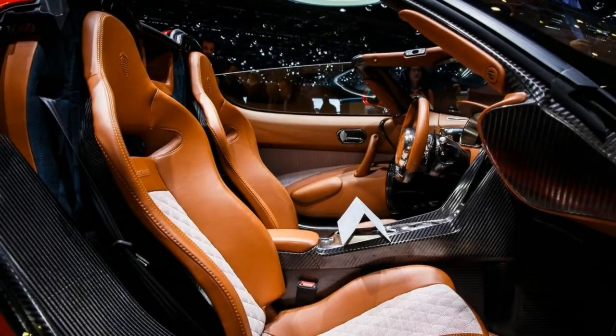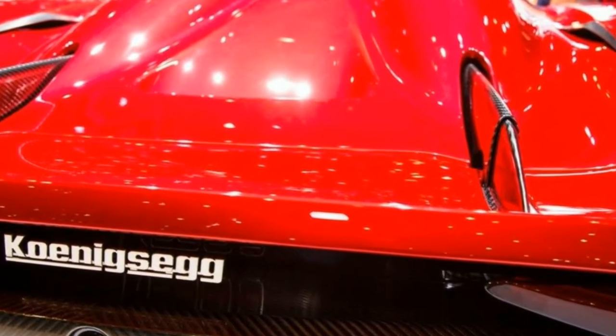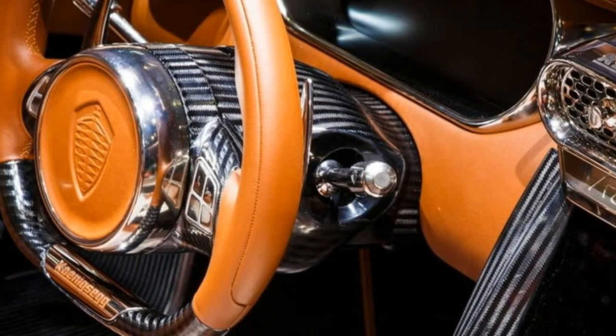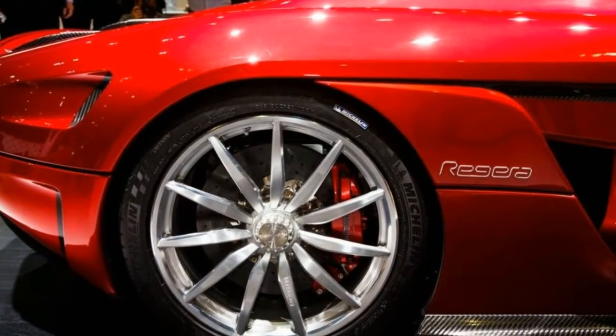At the head of the class is the production-spec Regera, which was first shown at last year's Geneva show. The company has confirmed the plug-in hybrid rocket ship will weigh just 3,505 pounds and have a claimed output of over 1,500 horsepower.